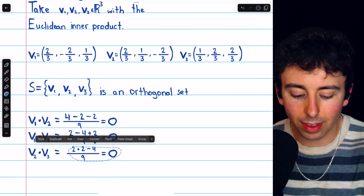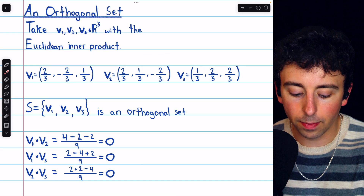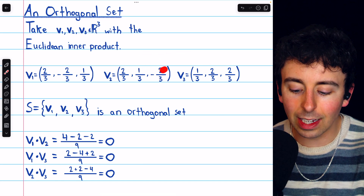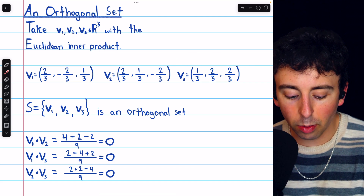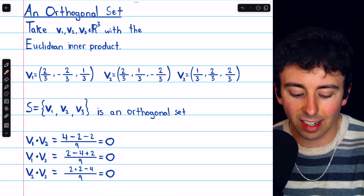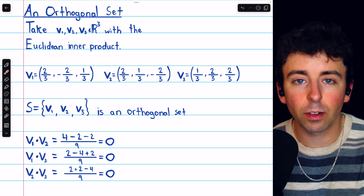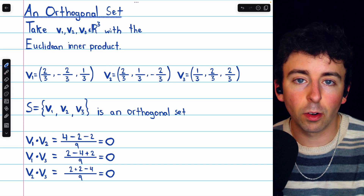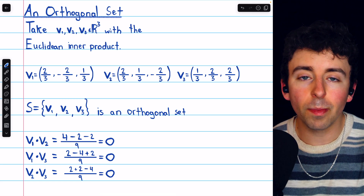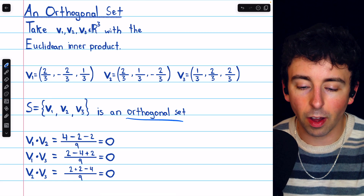Again, we do the same thing with the last pair, v2 and v3. In the numerator, we have 2 times 1, which is 2, 1 times 2, which is 2, and negative 2 times 2, which is negative 4. So the dot product is 2 plus 2 minus 4 divided by 9, which again is zero. So all three of these distinct pairs of vectors are orthogonal. We don't have to consider swapping the order since the dot product is commutative, so every pair of distinct vectors in this set is orthogonal, and so it's an orthogonal set.